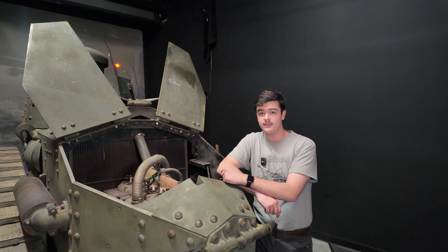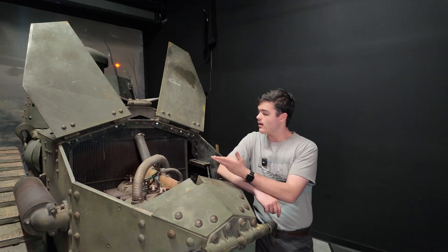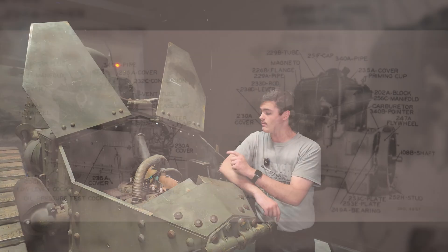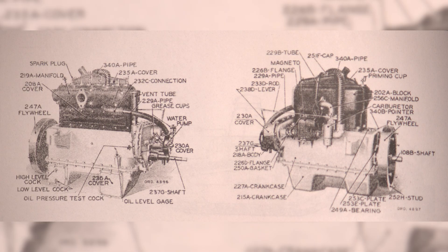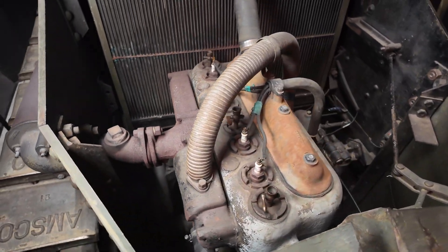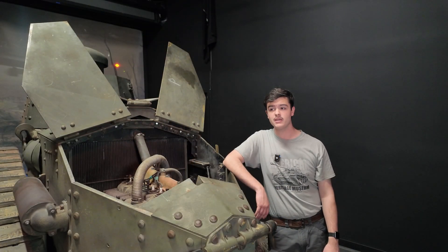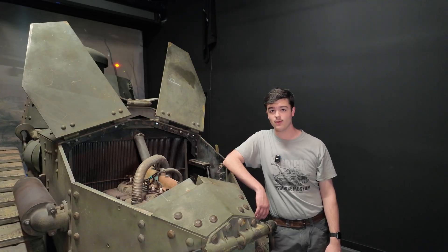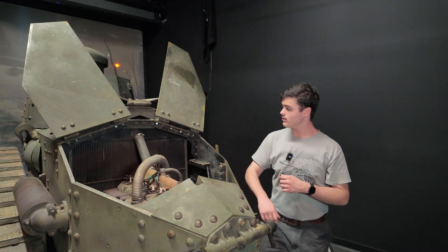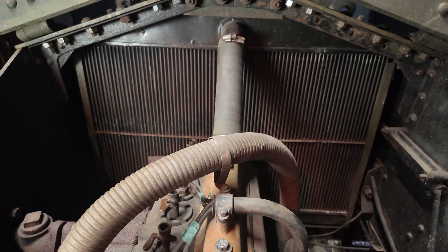Unlike the Renault FT, which had a Renault engine par for the course, the M1917 is fit with the American Buda HU four-cylinder L-head or flathead engine. This engine had a power output of 42 horsepower at 1460 RPM, which got this tank up to an oddly specific top speed of five and a half miles per hour. Also in here, we can see this massive radiator and behind that, a flywheel.